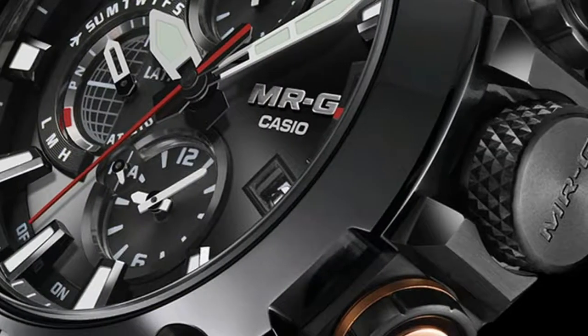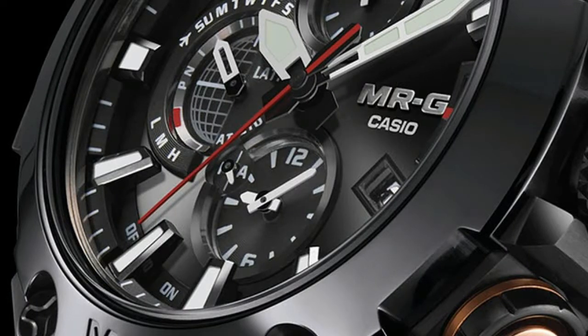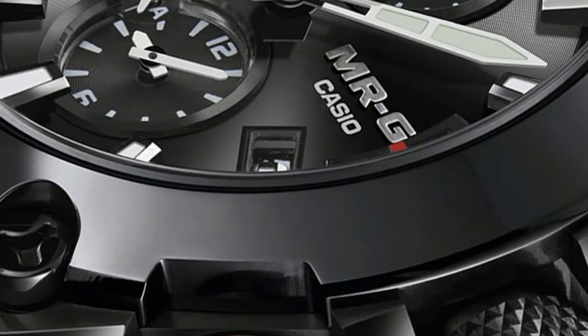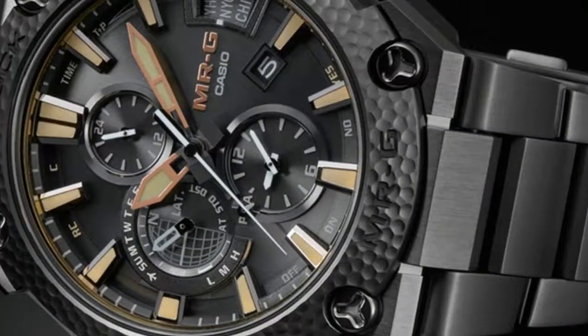For those who are unfamiliar with Casio's G-Shock Mr. G watches, they are the no-holds-barred and no-expense-spared G-Shocks. Mr. G watches are a tech-loaded collection produced in premium materials like titanium, and with a much higher level of finishing than you would normally see in a G.